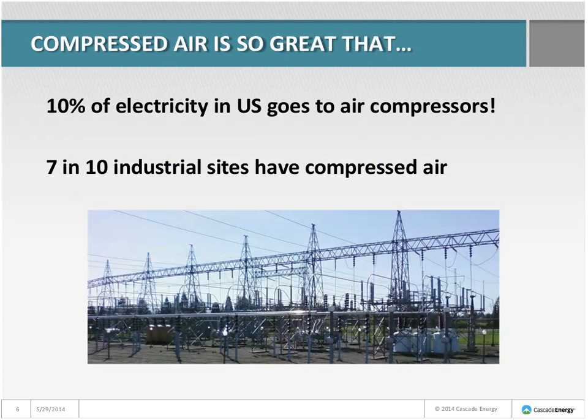Compressed air is so wonderful that 10% of all electricity generated in the United States goes to an air compressor, which is an astonishingly large fraction. And seven in ten industrial sites have compressed air systems.